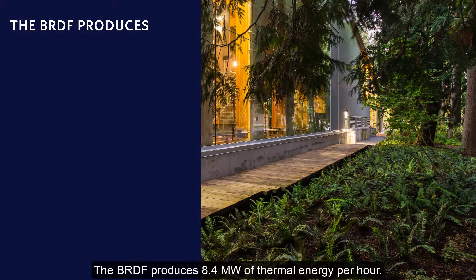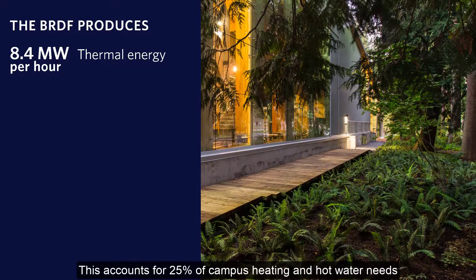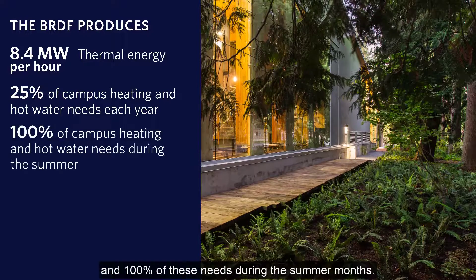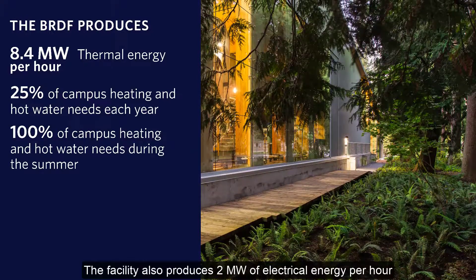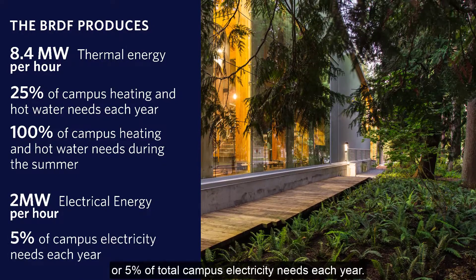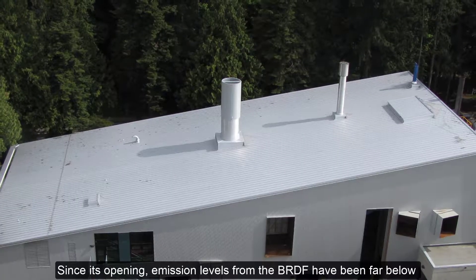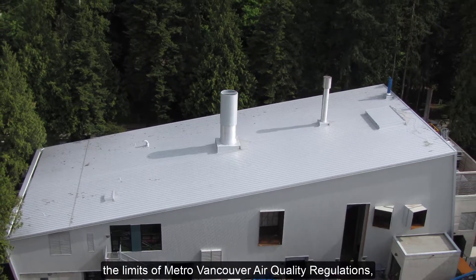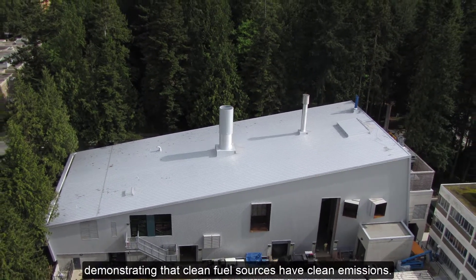The BRDF produces 8.4 megawatts of thermal energy per hour. This accounts for 25% of campus heating and hot water needs throughout the year, and 100% of these needs during the summer months. The facility also produces 2 megawatts of electrical energy per hour, or 5% of total campus electricity needs each year. Since its opening, emission levels from the BRDF have been far below the limits of Metro Vancouver air quality regulations, demonstrating that clean fuel sources have clean emissions.